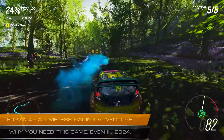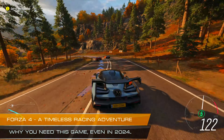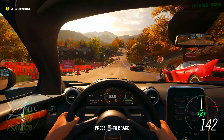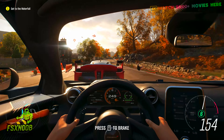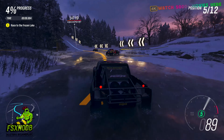In the ever-evolving landscape of racing games, Forza Horizon 4 stands as a testament to enduring excellence. Released in 2018, this open-world racer continues to captivate players with its blend of precision driving, stunning visuals, and addictive gameplay.